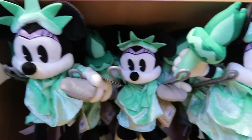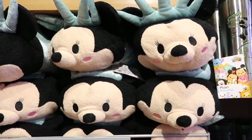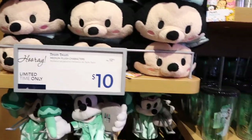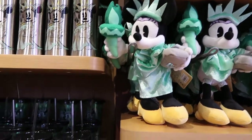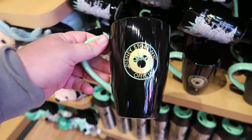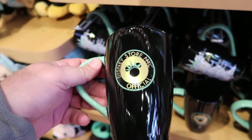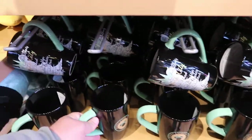Statue of Liberty Minnie Mouse here — that is so cool. Look at this one, that is so cool. We got some coffee mugs here. Disney Store New York City official. For $12.95, that's not a bad price.